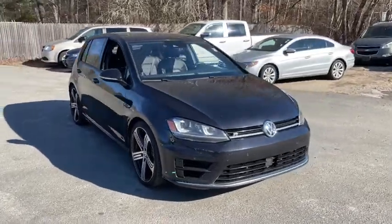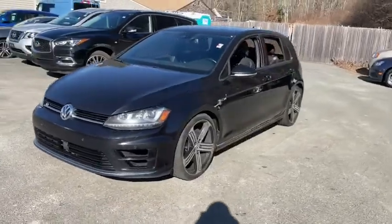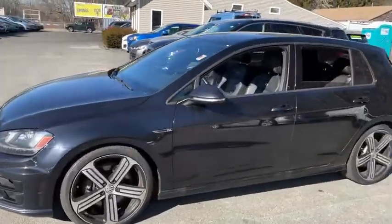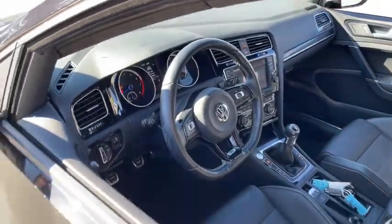Looking for the right vehicle? Check out the 2016 Volkswagen Golf R. It's a golf with a pinch of racing mixed in for good measure. Tasty. This vehicle has less than 55,000 miles.